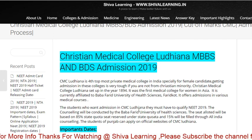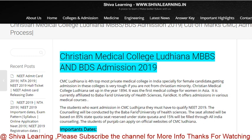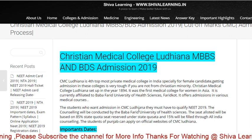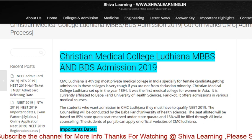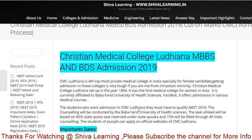They need to apply to these colleges because they need to fill up a separate application form. NEET score is mandatory for CMC Vellore or Ludhiana, but a separate application form you all need to fill up.